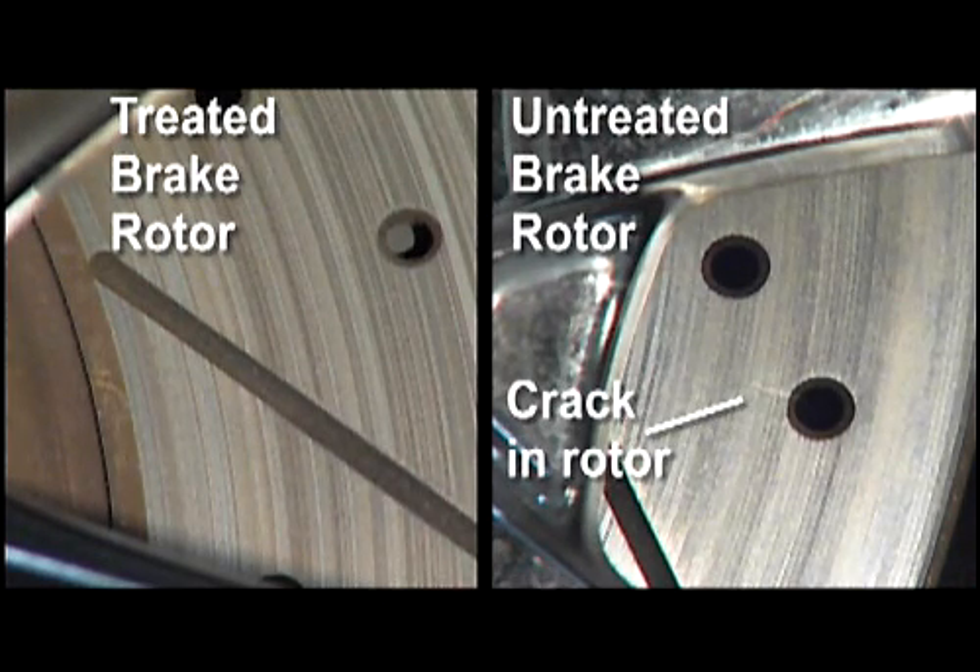It's not a coating. It goes to the core of the metal, and when it goes to the core of the metal you're not only treating the surface — you're going all the way to the core, which means it lasts all the way to the core of that metal.